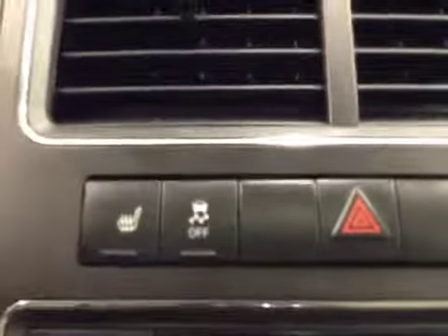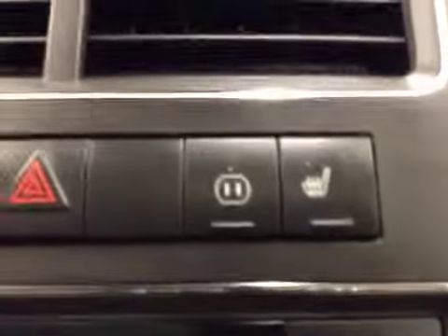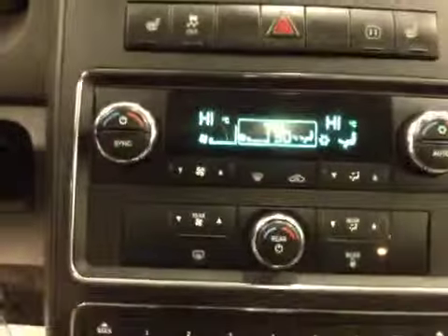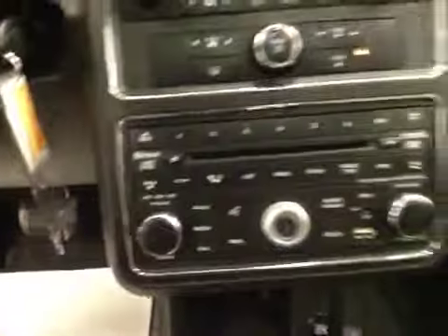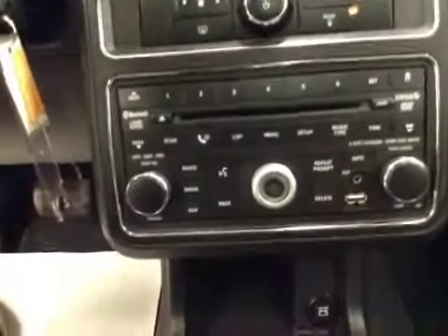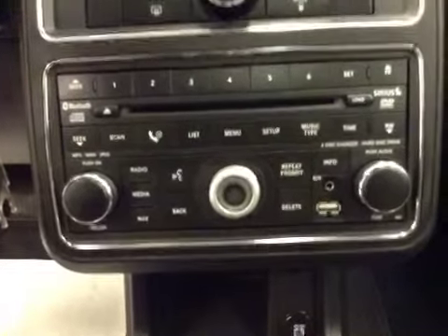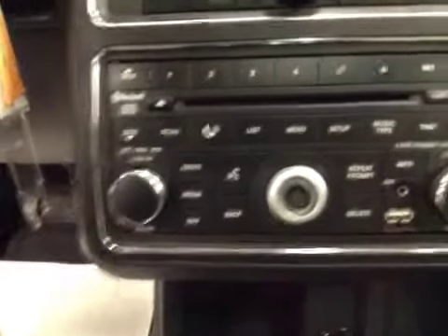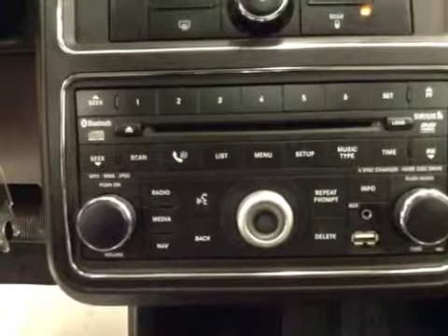Here we have heated seats, traction control, 4-way blinkers, outlet power controls, passenger heated seats, dual climate control, AM FM stereo with CD player, USB auxiliary inputs and Bluetooth capabilities, also a DVD player capability.